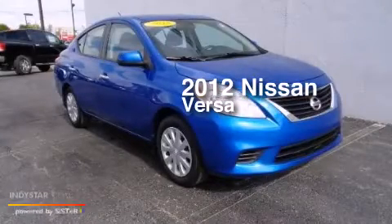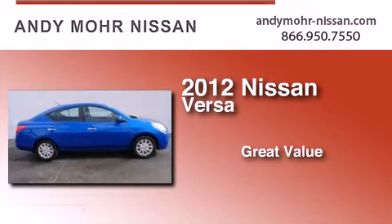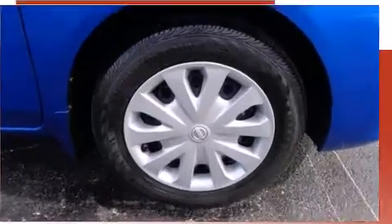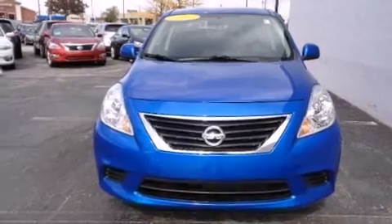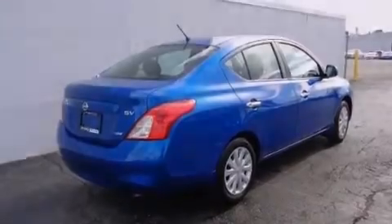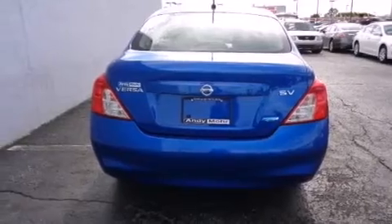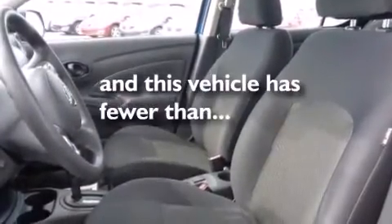This is a certified pre-owned 2012 Nissan Versa. Features include traction control and stability control systems, air conditioning, cruise control, a CD player, front side impact airbags, a rear window defroster, an anti-lock braking system, and a keyless entry system. This vehicle has less than 13,000 miles.